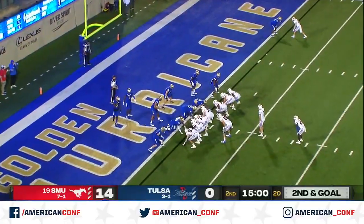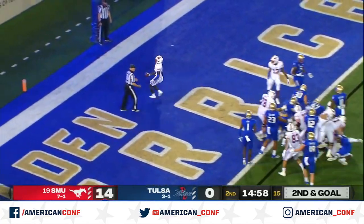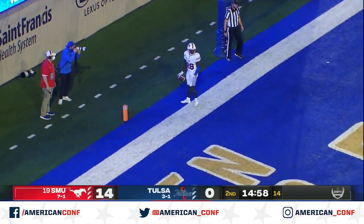There's no question. If I'm SMU, I am running the football. Heavy run set here. They run it. It's Bentley, and he coasts in for a touchdown.